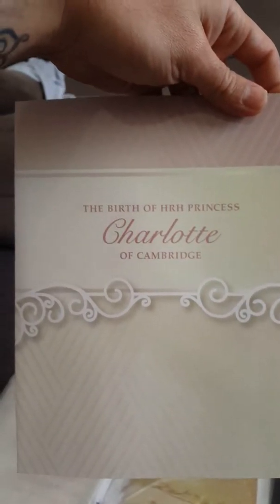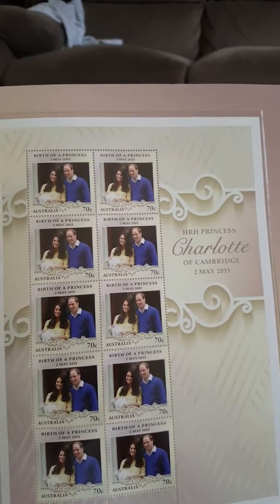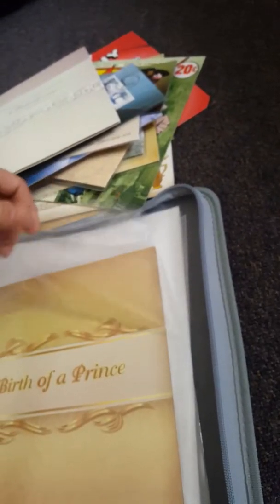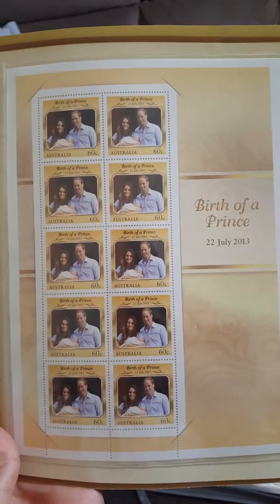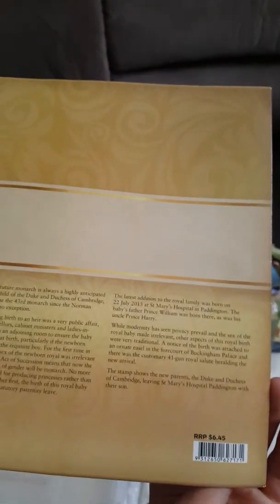Here we go — another one of the precious collection. The birth of a princess, Princess Charlotte, born 2nd of May 2015. Beautiful family — they do beautiful things for charities, and their mother was a great person. The kids are so lucky; they're going to have a good life with good parents and good role models. The birth of a prince — another great one from the royal family. Prince George, 22nd of July 2013.